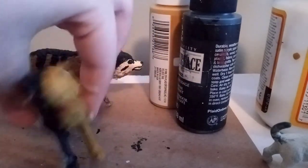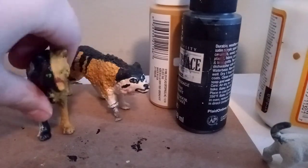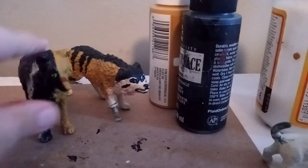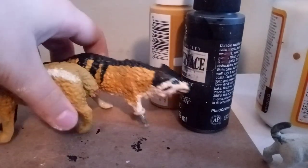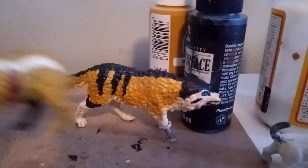He looks really good. I absolutely love the way that they both turned out. He still needs to be mod podged. This tan color they have is actually the same color, but for some reason it looks lighter on her, and I think it's just because she's been mod podged.